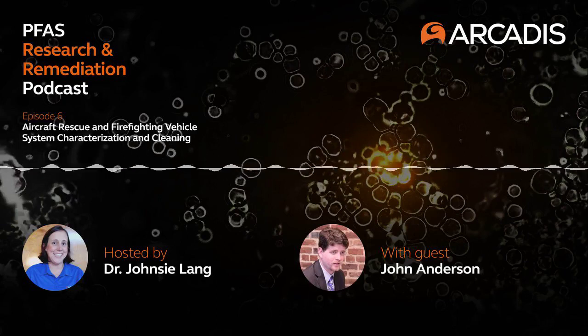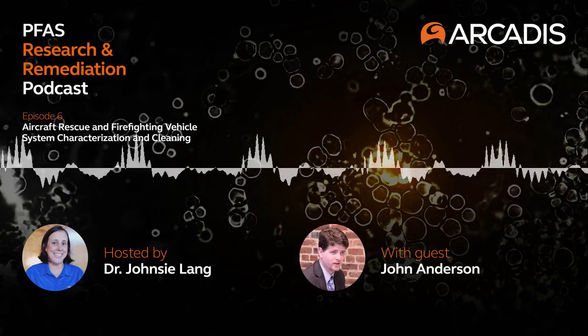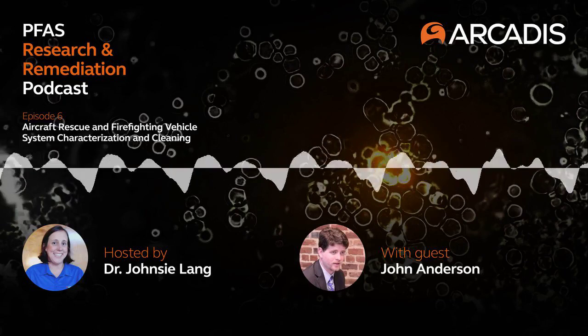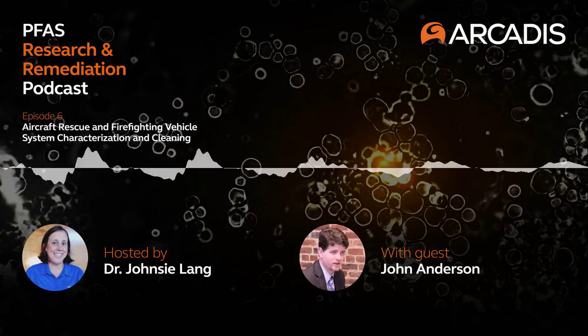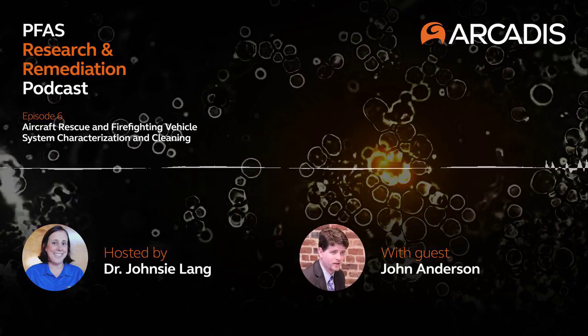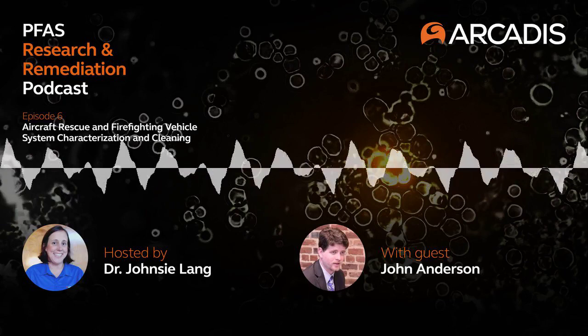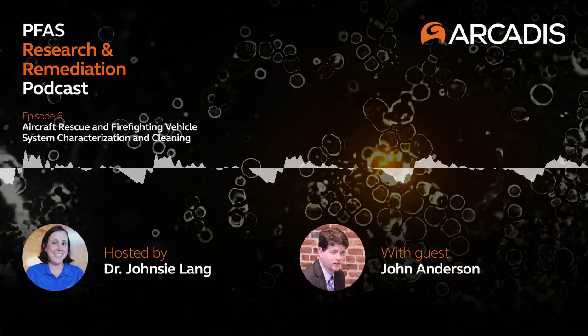I'm Dr. John C. Lang, a PFAS technical expert at Arcadis North America, and I'll be your host today. John and I were introduced at Arcadis right around the time we started working because there was a big push for this foam transition in the U.S. John, can you describe for listeners what I mean when I say foam transition?